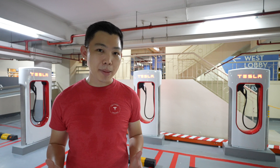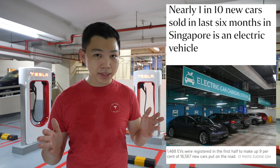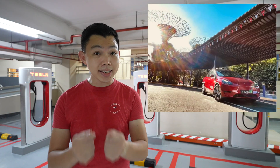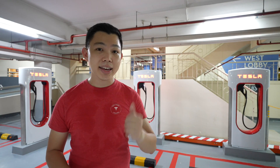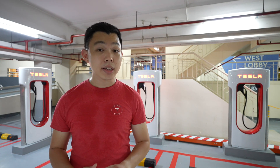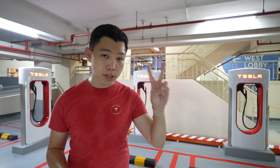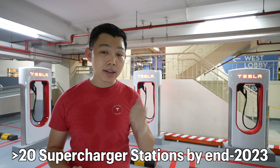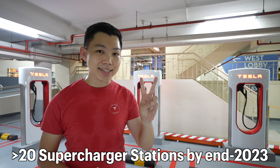Singapore's EV adoption is growing rapidly, from 0.3% in 2020 to 9% year-to-date in 2022. Tesla is also launching the popular Model Y SUV, so we'll start seeing them on Singapore's roads starting next month. Because of that, demand for Tesla Superchargers and public EV chargers in general is going to rise quickly. Elon Musk has said he aims to double Tesla's Supercharger network every year, so I believe by the end of 2023 we will have at least 20 Tesla Supercharger stations here.